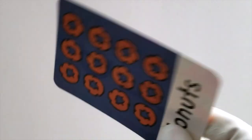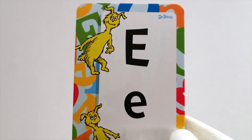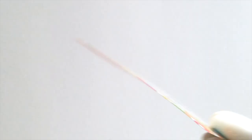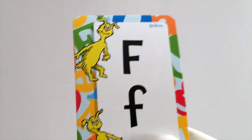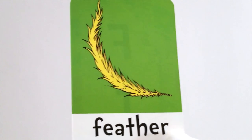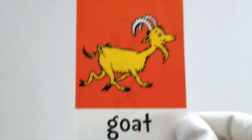Next up is the letter D. D is for donuts. Mmm, tasty donuts. After D comes the letter E. E is for elephant. After E comes the letter F. F is for feather. Those are quite ticklish, aren't they? Tee he he he. After F comes G. G is for goat. Bleh.